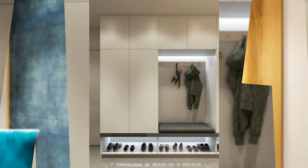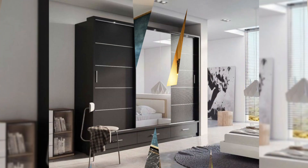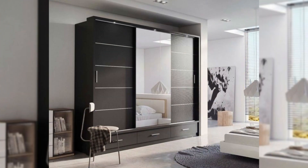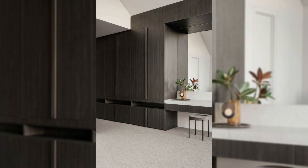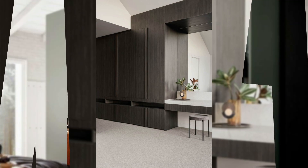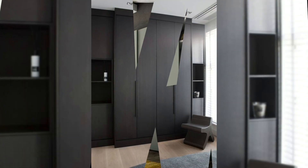8. Wall almira design around a window. You don't want to waste an entire wall on your cupboards when you could use it as an accent wall instead. This cupboard design has been constructed around a window, which makes it one of our favorites. What's more, they added a window seat too — just perfect.